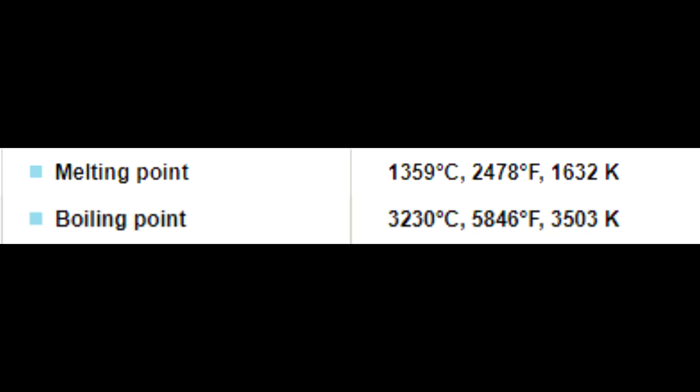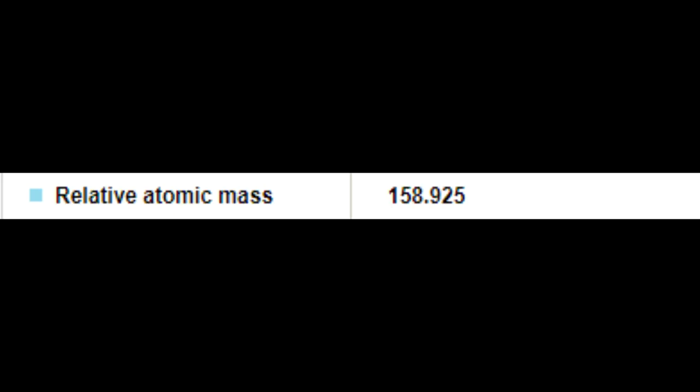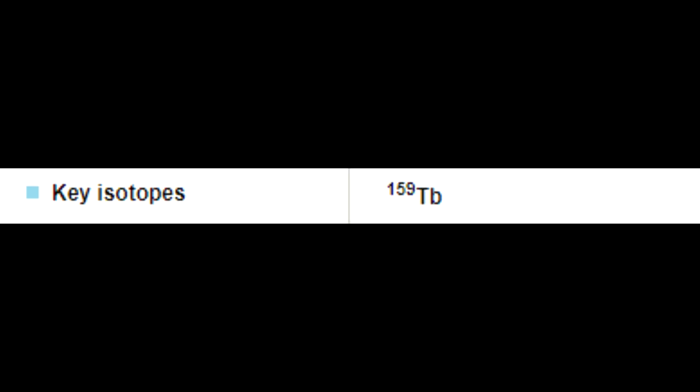Terbium's melting point is 1,359 degrees Celsius and the boiling point is 3,230 degrees Celsius. The density is 8.23 grams per centimeter cubed. Terbium has an atomic mass of 158.925 and its key isotope is 159-Tb.